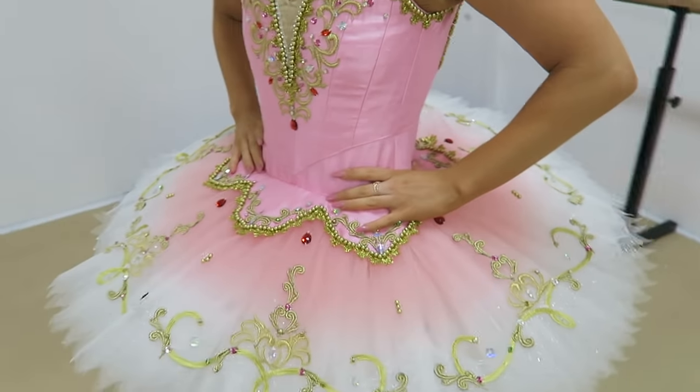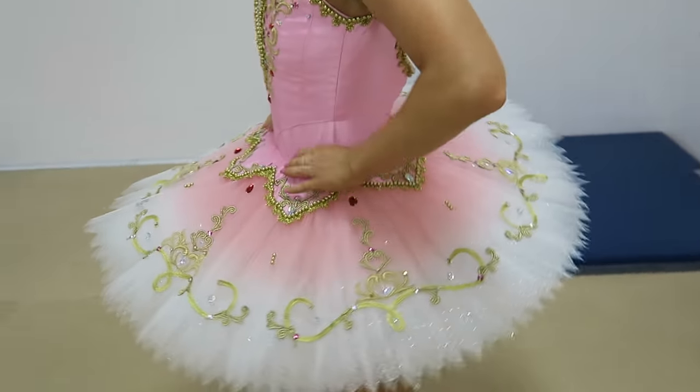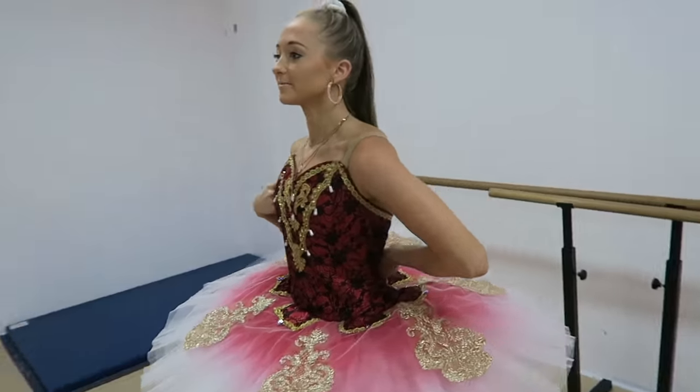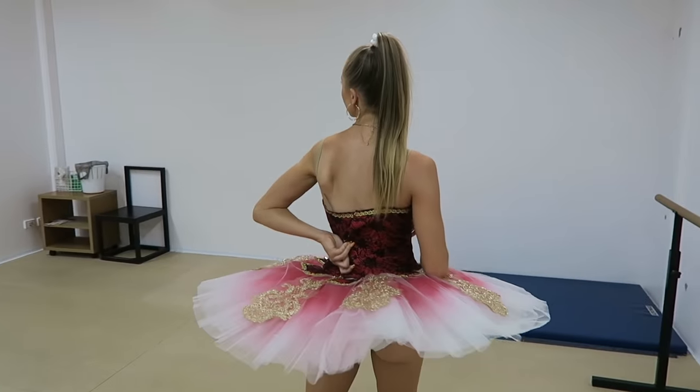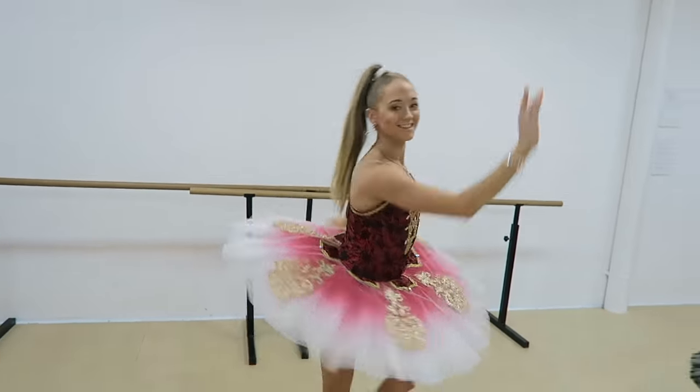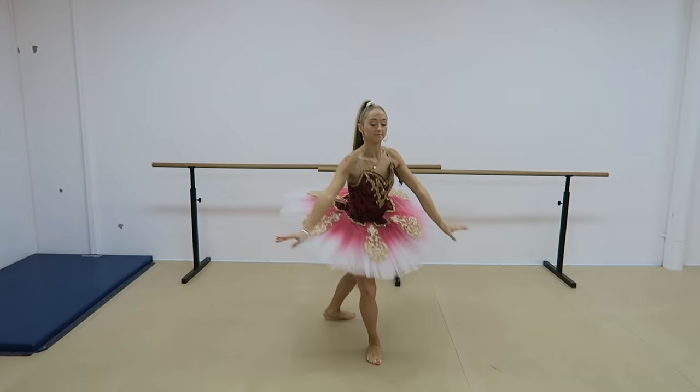This one was decorated so beautifully but unfortunately it was a little bit too small. This was one of my favourite tutus that I tried on — I love the colour red in it and how the skirt is two-toned. This one was definitely a me.